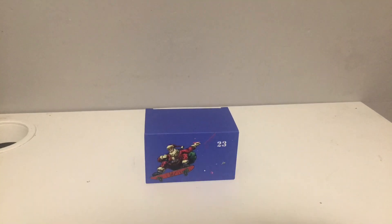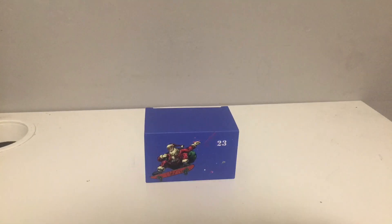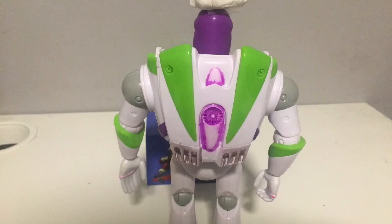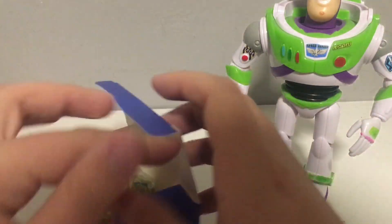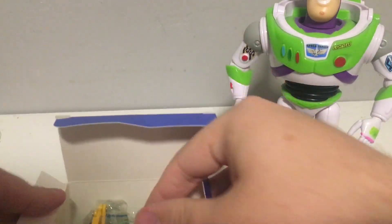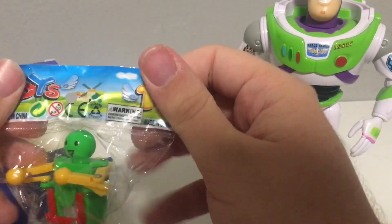The first one we're going to start with is the fidget one. This is the second to last one. Let me grab some scissors real quick to get it out of the package. Let's take a look — ooh, looks like it's a kind of robot.